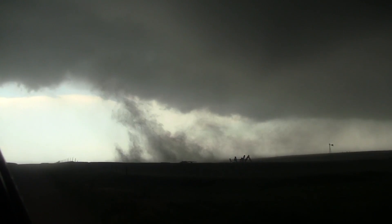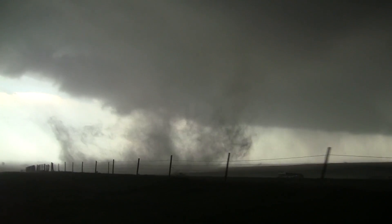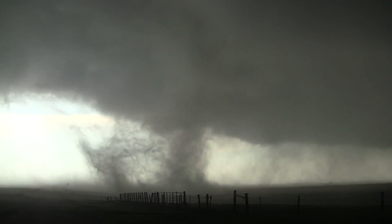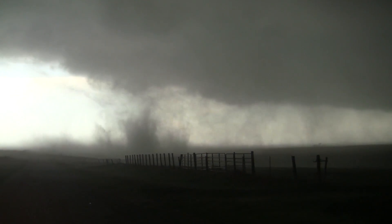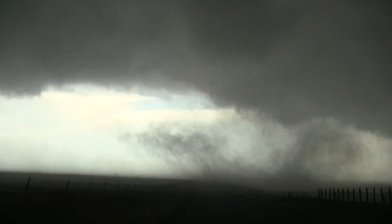Look at that. I thought she was right in front of us. I thought she was so close. I was really scared. Yeah, look at that. I thought she was so close. Pretty shit. Wow! Yeah!